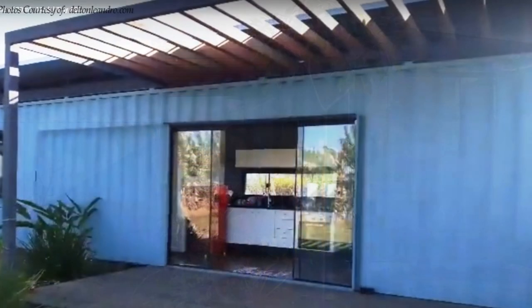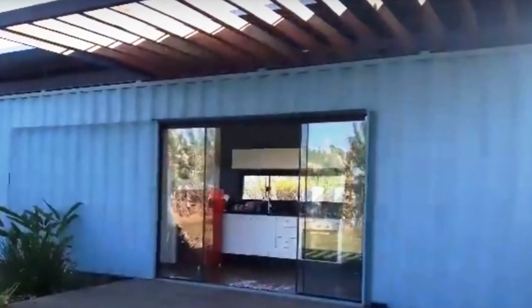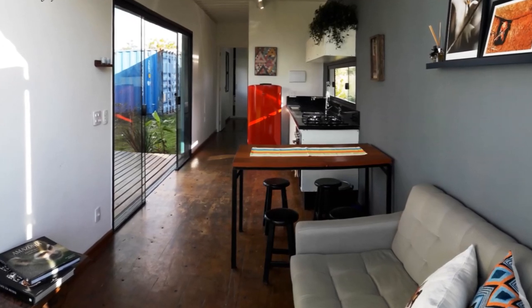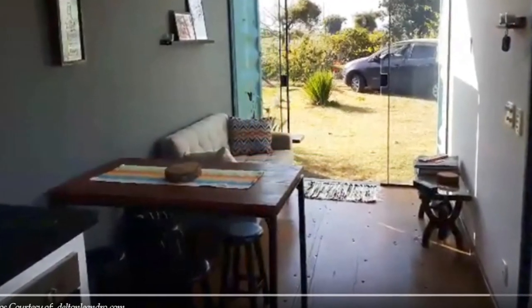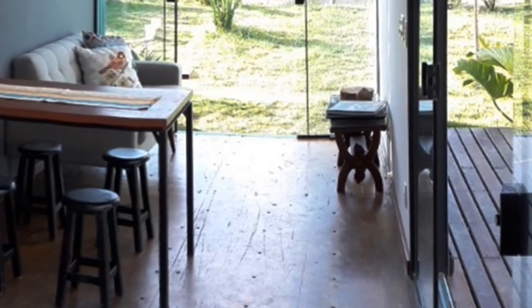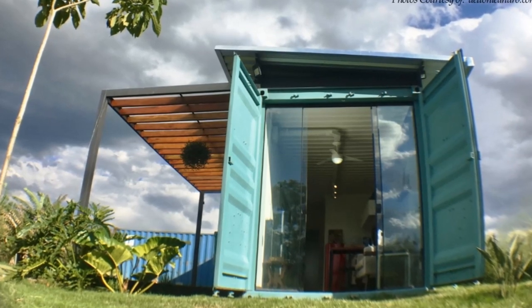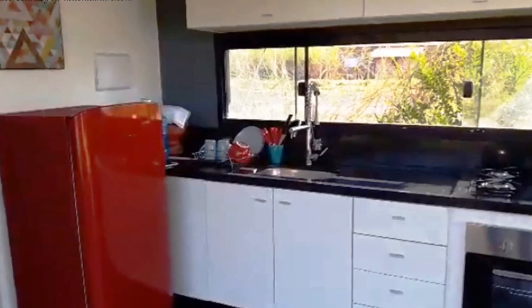A big, central, full-height frameless sliding glass door serves as the main entrance to the house. Almost half of the container is occupied by an open-plan living space, a small dining area, and a big kitchen. A small lounge space next to the entrance is furnished with a cozy sofa seat and a small coffee table.